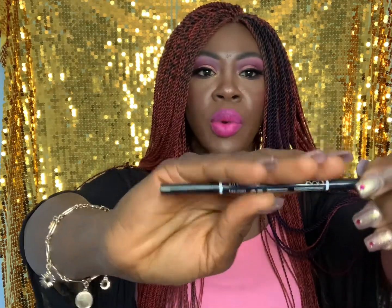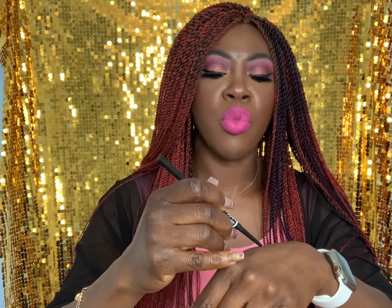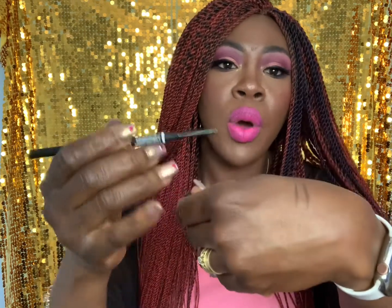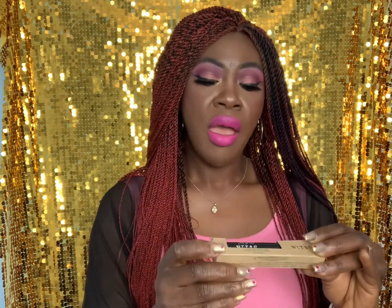The second brow pencil is the NYX Micro Brow Pencil in the shade Brunette. It also has a brush and a thinner pencil tip for more precise brow application. I prefer the Brunette over the Espresso — Espresso feels cooler in tone while Brunette has a warmer, more red-brown undertone. I think the Brunette is probably the one I'll reach for more.